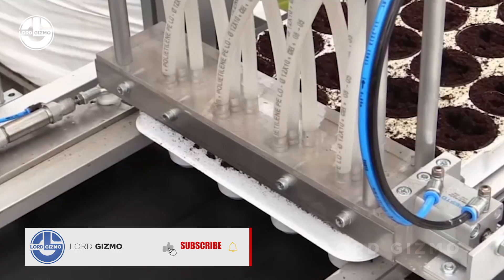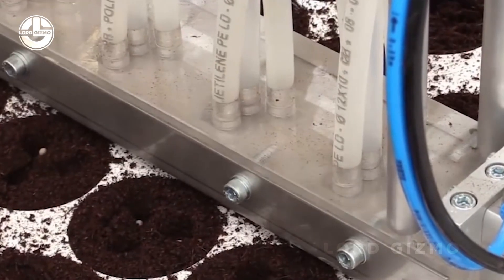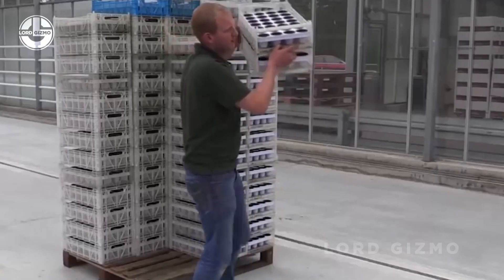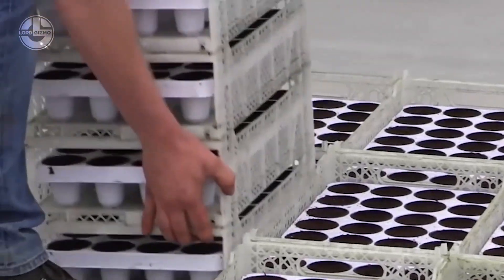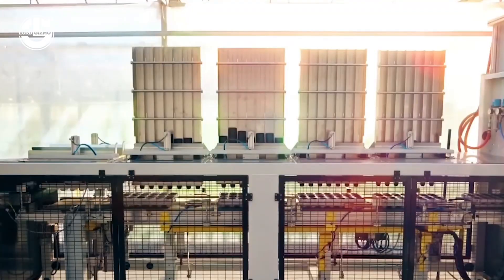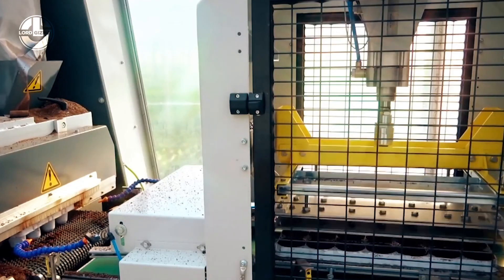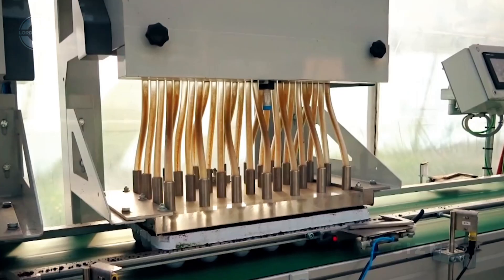Before we dive into the full hydroponics process, it's essential to start with the seedlings. Typically, at production plants, seedlings are first grown in small containers filled with soil or a similar medium. Automated machines are used to fill these containers with soil and then carefully sow the seeds, ensuring that the young plants get the right conditions for germination. Once they've grown strong enough, we'll transfer them into the hydroponic system, where they'll continue to thrive without soil.